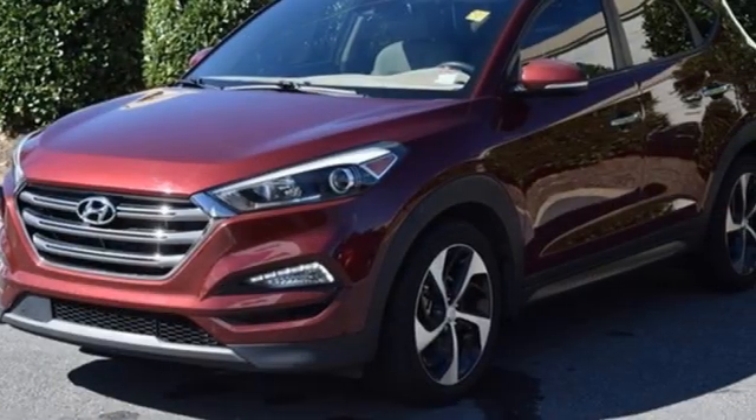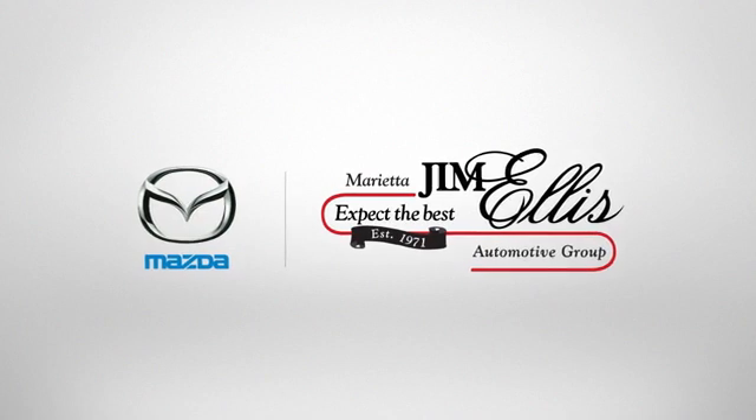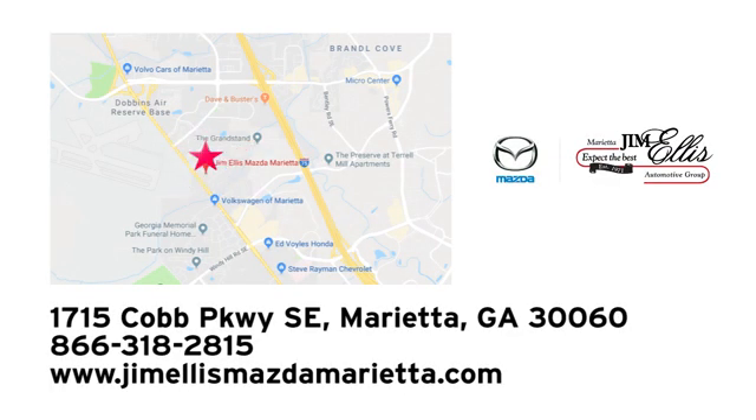Take to the road in this impressive Tucson today. At Jim Ellis Mazda Marietta, we prove every day that buying a car can be an enjoyable experience. We're conveniently located near Dobbins Air Force Base on Cobb Parkway.